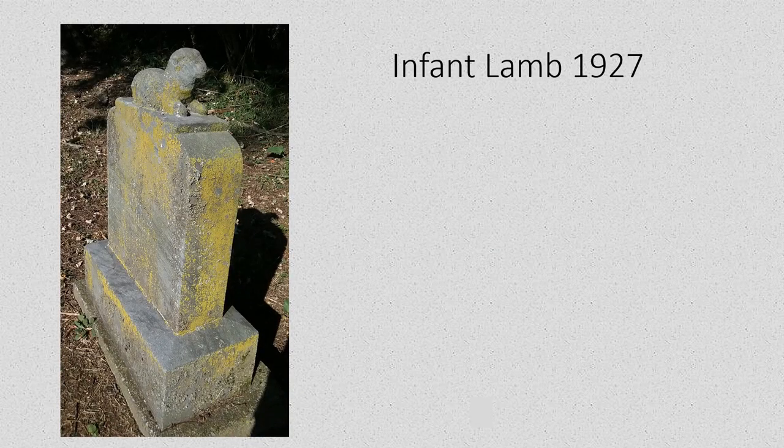On the north side of the driveway in the shade is an example of one of only a handful of infant lamb markers that are in Riverside Cemetery. Most every cemetery contains a few of these, and they are examples of profound loss — the loss of a child from an earlier time.